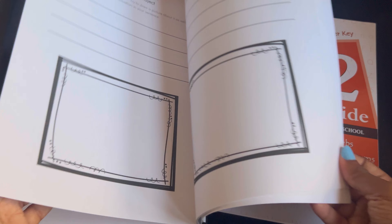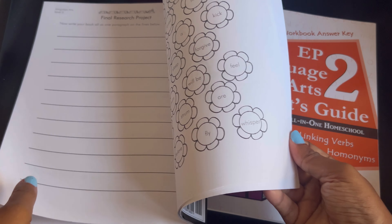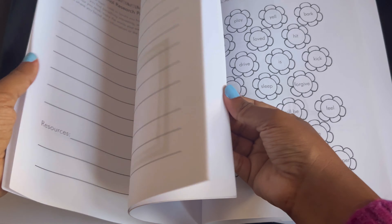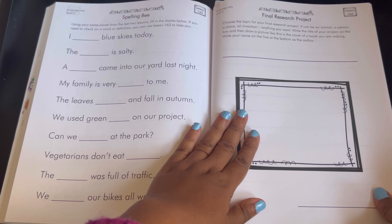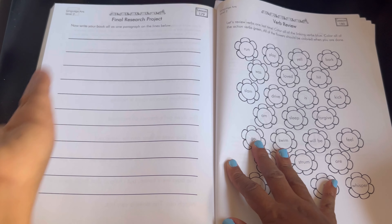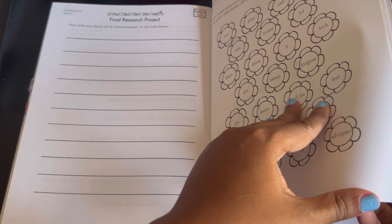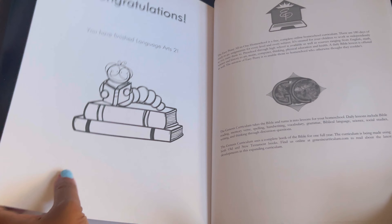This project runs over a couple of weeks — from around lesson 166 to lesson 179 they're going to be researching. So that gives you plenty of time to come up with something. And the last thing is verb review, and that's it for the language arts.